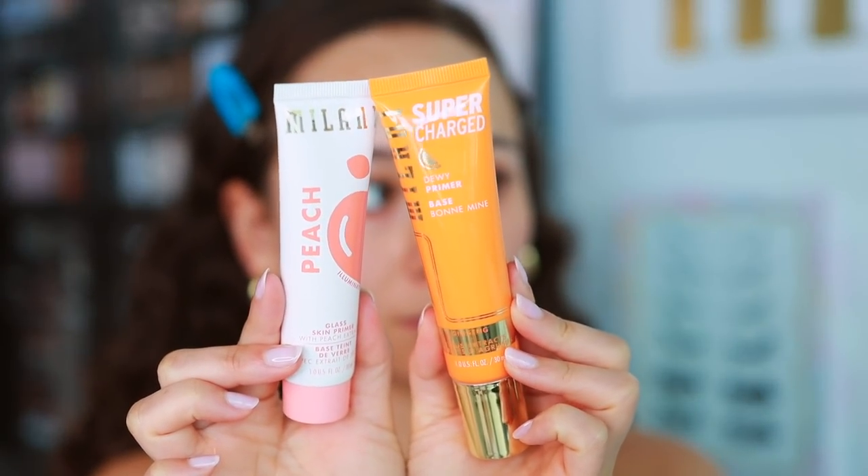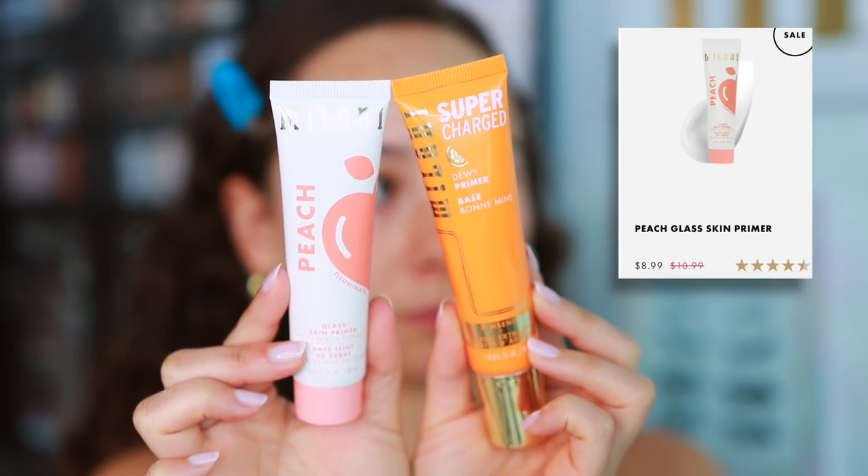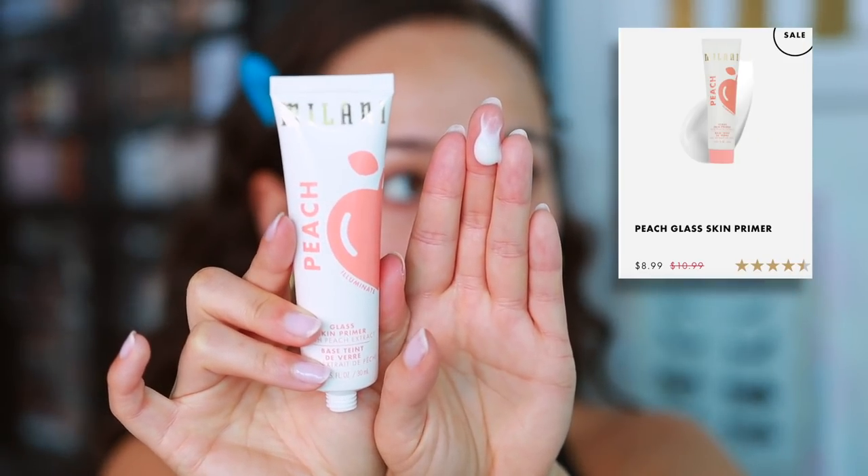Milani is a brand that does an amazing job with their face primers. Any of their hydrating or glowy skin primers are just as good as the high-end ones on the market. I do have dry skin, so I'm more partial to their glowy ones. They do have fragrance though, so if you're not into that, just keep that in mind. The Peach Skin Glass Primer — I believe this is the one I used today — adds a nice glassy but not too glassy look to the skin, and it's pretty hydrating.